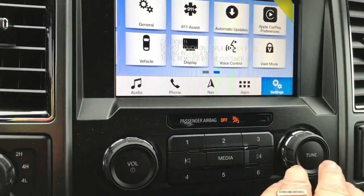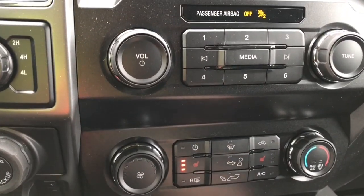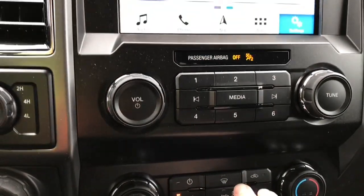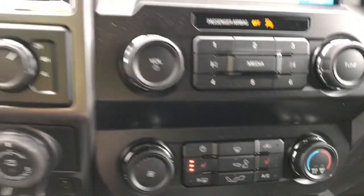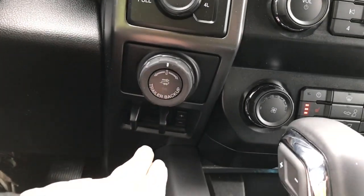Down below you have your volume and tuner and then your climate control. There are heated seats for both driver and passenger, as well as AC, max AC, and front and rear defrost. Off to the side: 4x4 locking differential, pro trailer backup, and integrated trailer brake controller.